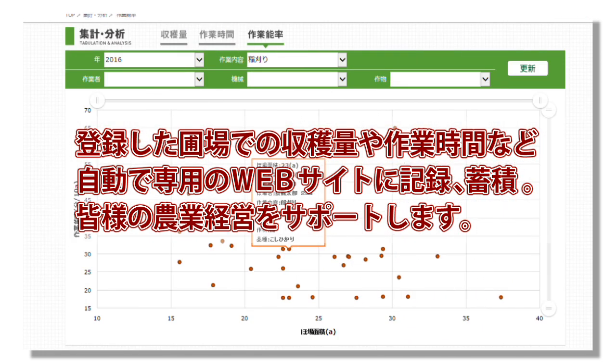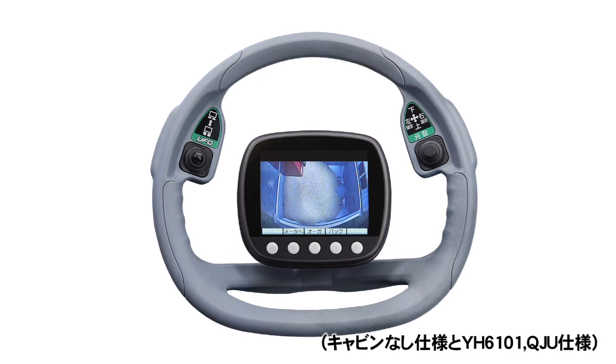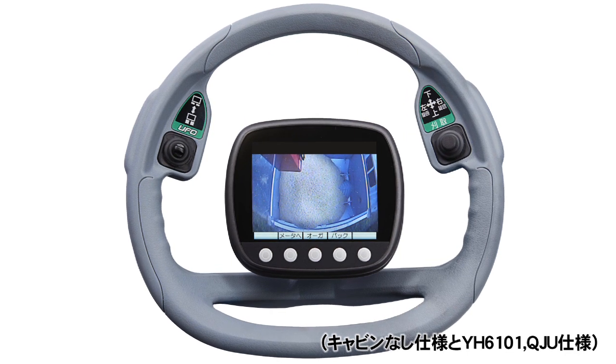ハンドル中央のカラーセンターディスプレイで、ロスや収穫量をリアルタイムで表示。ヤンマーが提供するスマートアシストリモートを使って、登録した圃場での収穫量や作業時間などを自動で専用ウェブサイトに記録・蓄積し、圃場ごとに情報を収集・管理できます。モミの排出時には排出口先端後、更新時には機体後方の状況を映像で確認できます。